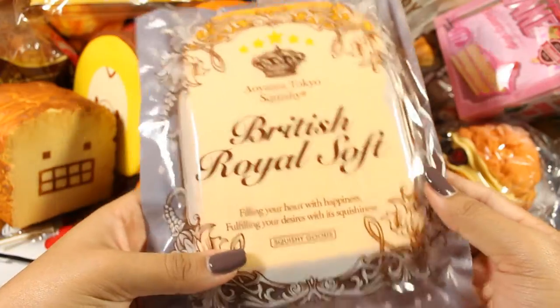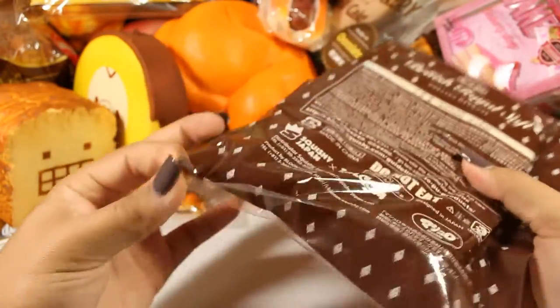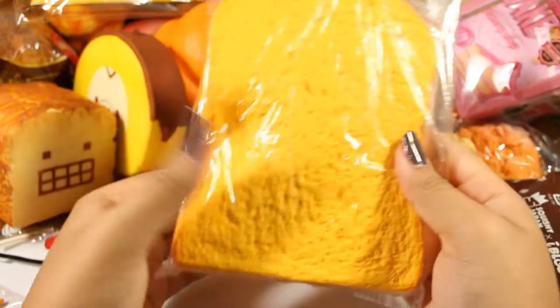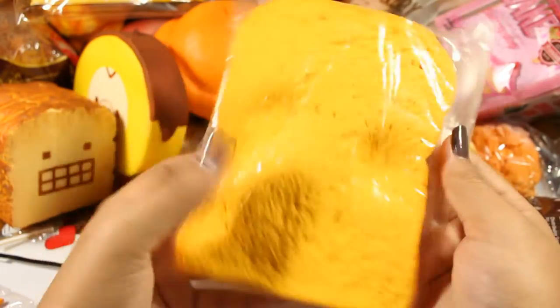Here's the British Royal soft toast in the mango — this is the only one I kept from that series, I'm in the process of selling the rest. I have this one in a little Ziploc bag because I want the smell to be preserved. It's very slow rising and squishy.